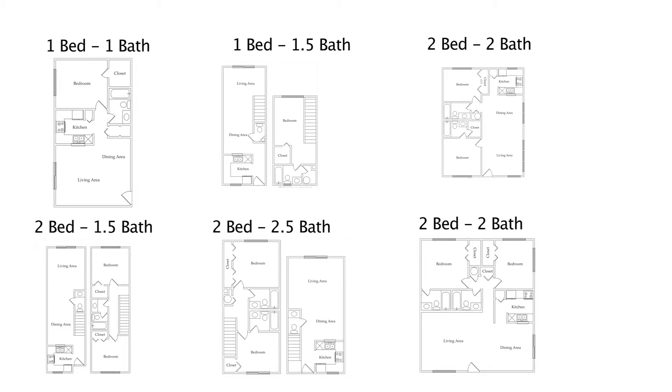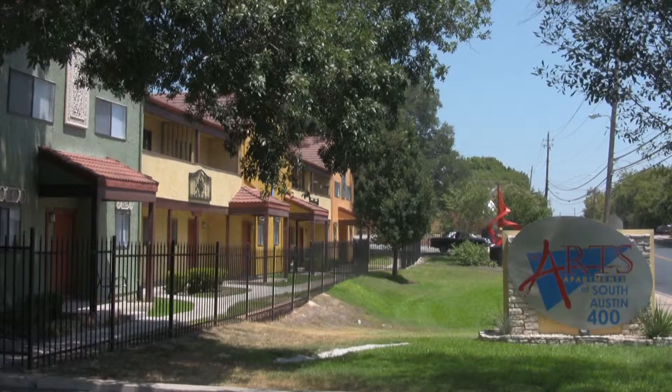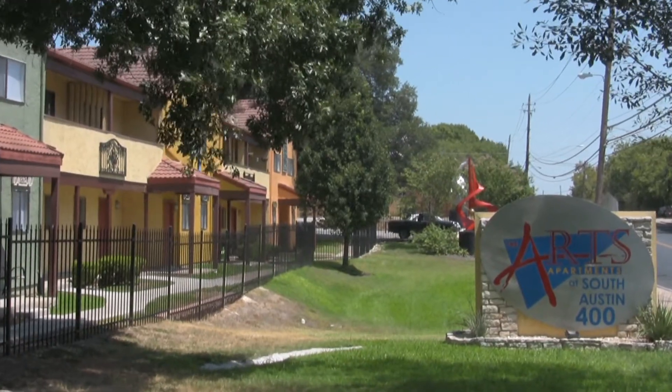With one- and two-bedroom floor plans to choose from, The Arts at South Austin is sure to have the perfect home for you.